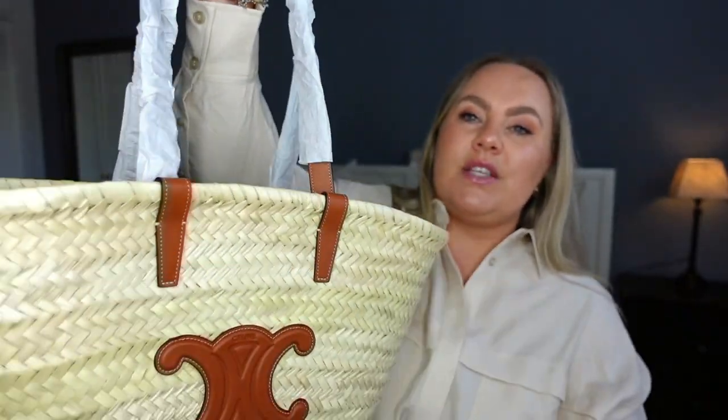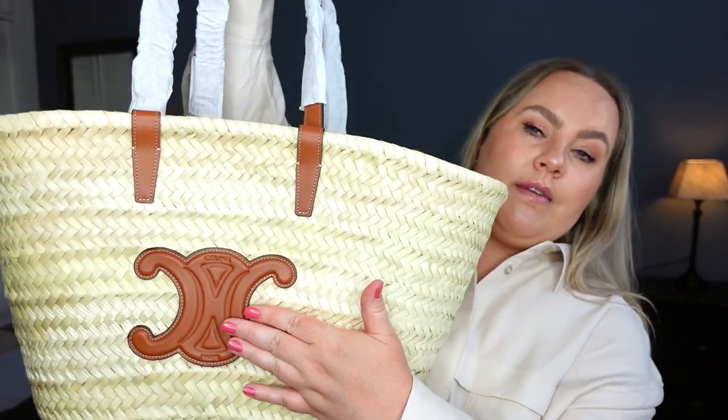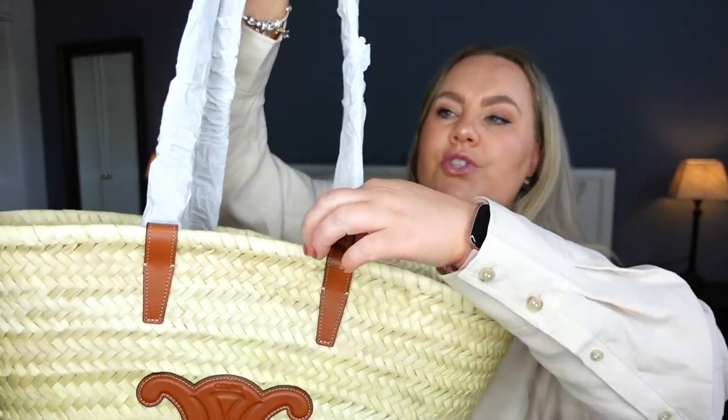So this is the medium Triomphe — I'm guessing I'm supposed to pronounce it in French — the medium Triomphe Céline Classic Pannier in palm leaves and calfskin, tan color. This gorgeous logo right here is in the calfskin leather, and the straps as well.